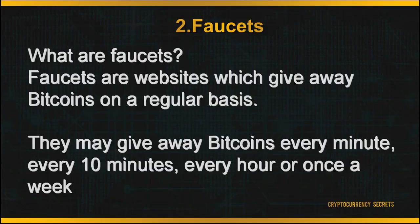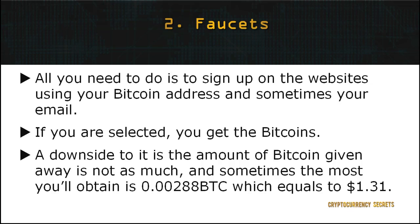The second method to earn Bitcoins is through faucets. Faucets are websites which give away Bitcoins on a regular basis — every minute, every 10 minutes, every hour, or once a week. All you need to do is sign up on the websites using your Bitcoin address and sometimes your email, and if you're selected, you get the Bitcoins. However, one downside to this method is the amount of Bitcoin given away is not very much; sometimes the most you'll get is 0.00288 BTC, which equals to around $1.31.